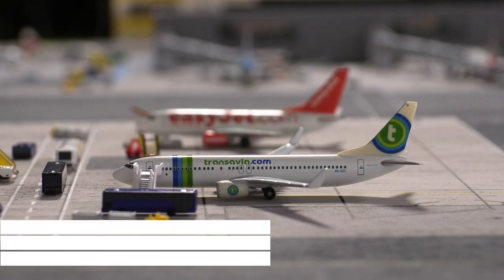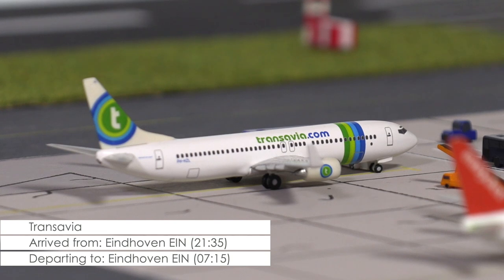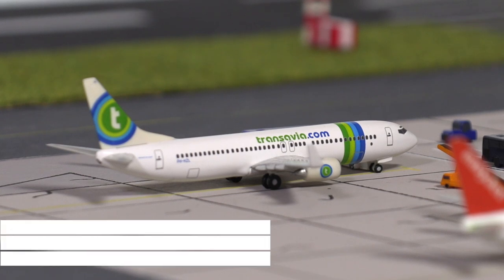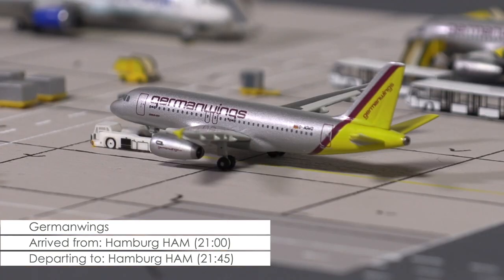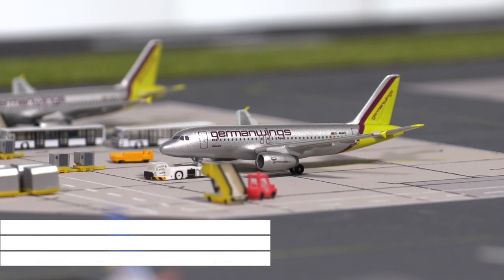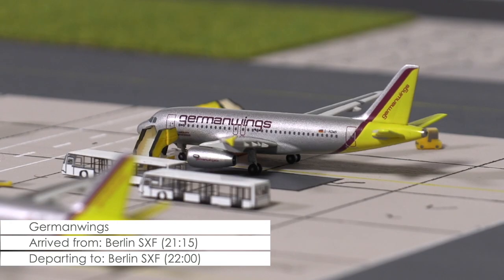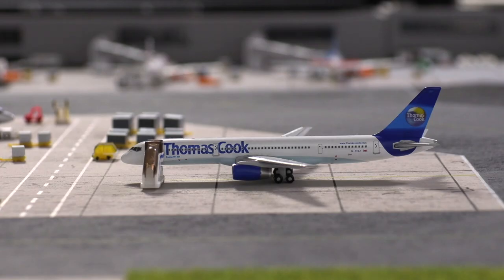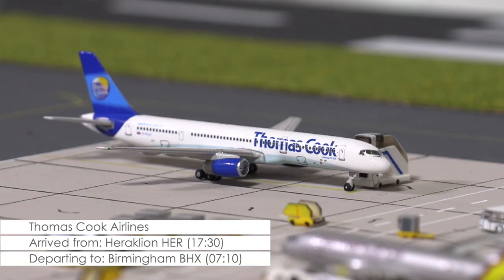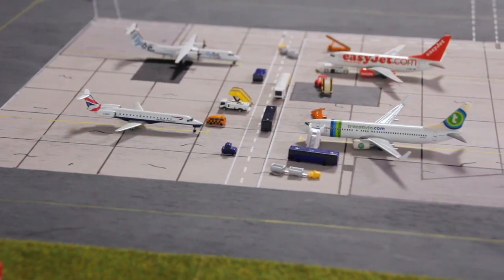Ten minutes ago, the 737-800 of Transavia arrived from Eindhoven. Currently, passengers are deboarding the aircraft, which will be staying at Cardiff until tomorrow morning. Ready to push on the dot is this A319 of Germanwings heading back to Hamburg. A little longer will this second A319, also of Germanwings, be staying here in Cardiff, as passengers are just boarding the aircraft heading to Berlin-Schönefeld. And resting on the tarmac since this afternoon is the 757-200 of Thomas Cook, which will remain overnight and be repositioned to Birmingham tomorrow morning. And with that, let's head over to our GAT and maintenance areas.